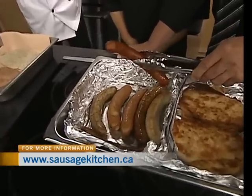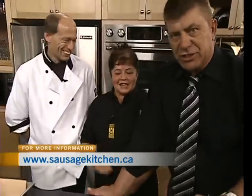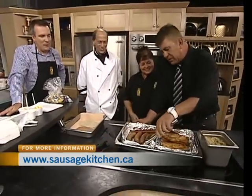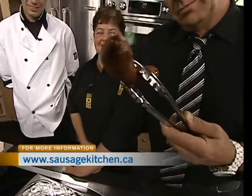And where are you from? I'm from Poland. It's a Polish sausage — this one right here, the Polish sausage.